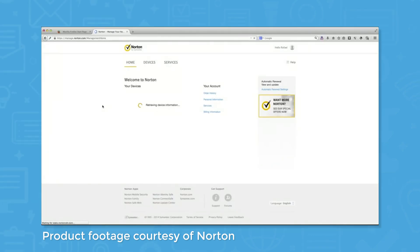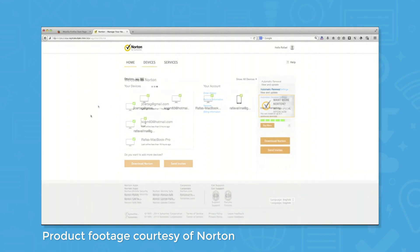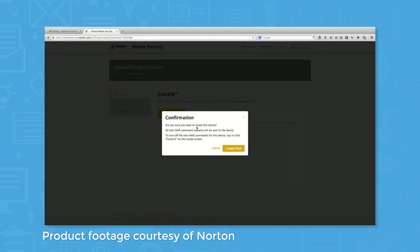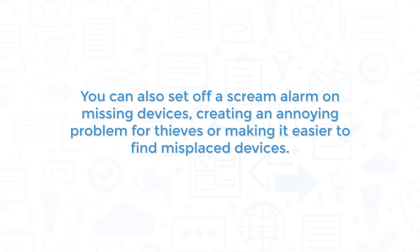You can see which devices Norton protects by signing into your customer portal. There you can see the type of device covered, scan apps installed on particular devices for malicious activity, locate lost or stolen devices, and more. Notably, the device management feature also lets you remotely wipe and lock lost or stolen devices to prevent unauthorized access to sensitive info. You can also set off a scream alarm on missing devices, creating an annoying problem for thieves or making it easier to find misplaced devices.